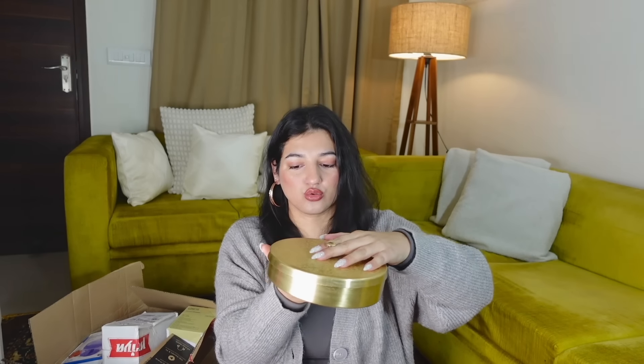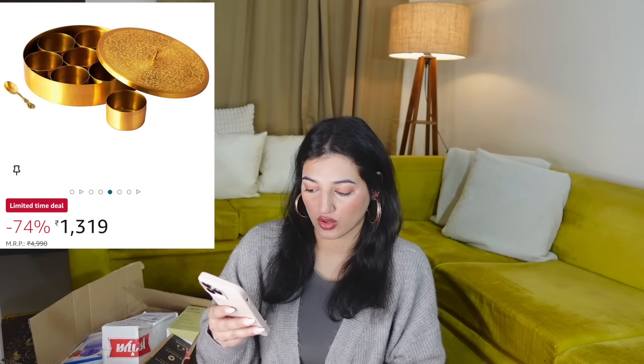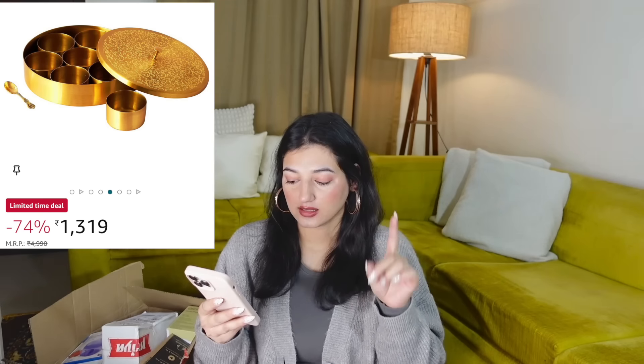I wanted to start using this but I was waiting for all the deliveries to come so I could film this video. Now I can finally transfer all my masalas into this, because I was using them in packets and I hate that. It's a set of seven. I can't wait to use this every single day. This is not airtight, but the price is — with 72% off — it comes out to $13.99, which I feel looks pretty nice.